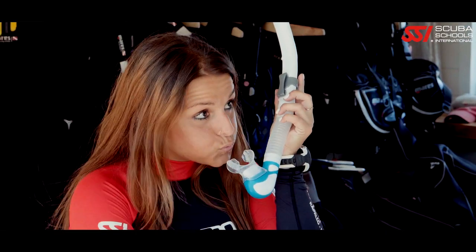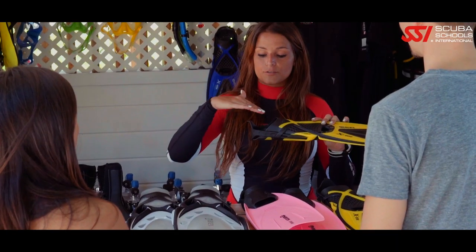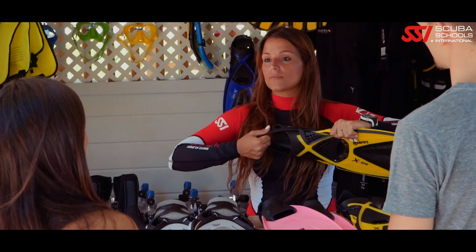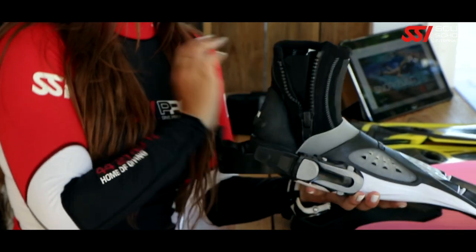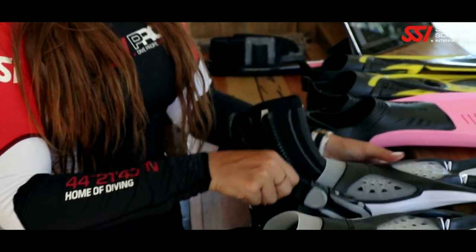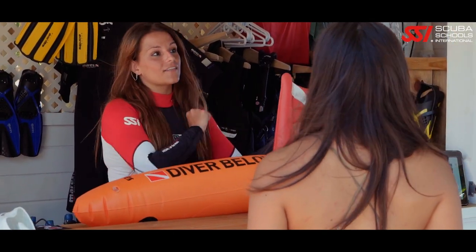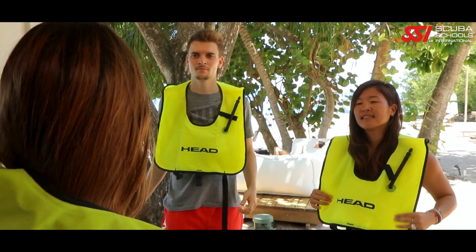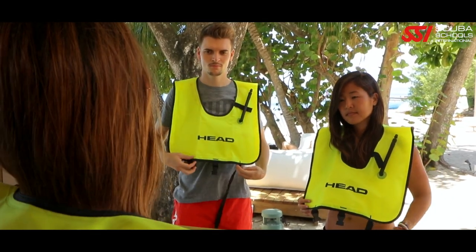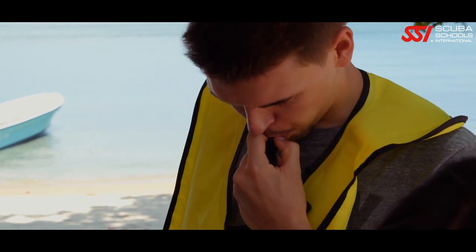Your SSI instructor will help you decide which snorkel style is best for you. Like snorkels, fins come in a variety of styles — some are full foot and some are open-heeled for use with boots. A buoyancy device or snorkel vest increases your safety. Snorkel vests are a great surface flotation device; one size fits all — just slip it on and add air whenever you need.